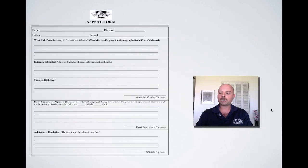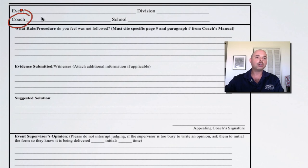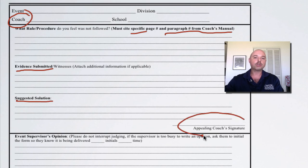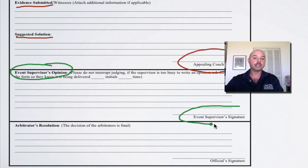If at any point you feel that you and your students are not being treated fairly, we do have an appeals form. We ask that you do not interrupt an event while it's going on. If you feel you're being treated unfairly or that a judge or event supervisor is not following the rules, we ask that the head coach — and we want to stress that it is the head coach — fills out this form. You should specify the specific page and paragraph from the coach's manual that you feel is being violated, submit any evidence, any suggested solutions, and of course have the head coach apply their signature to the form. After you submit this form to a designated person at any regional, statewide, or national tournament, we will get the event supervisor's opinion as well as their signature.